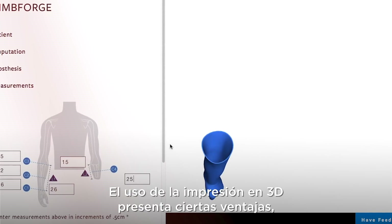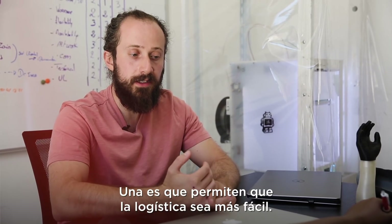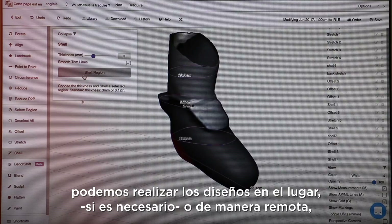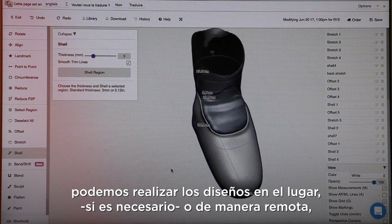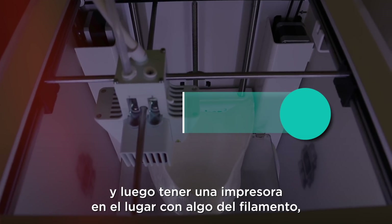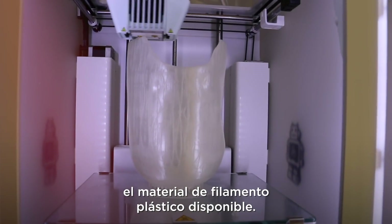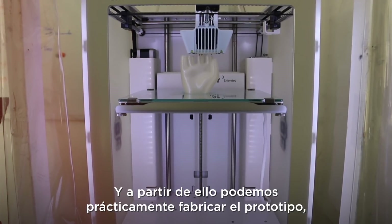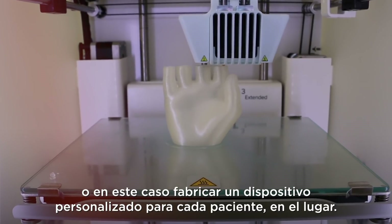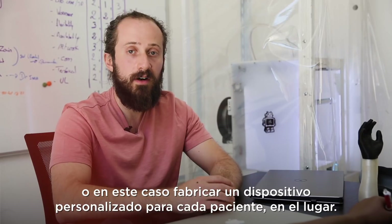There are certain advantages to using 3D printing — the logistics can be easier rather than stocking up on inventory of different devices. We're able to design on site if needed, or remotely, and then have a printer on site with some plastic filament material available. From there we can prototype or, in this case, manufacture a custom device for each patient on site.